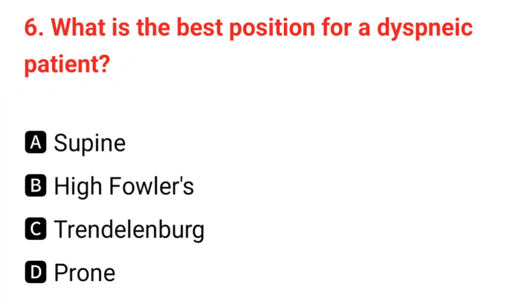Q6. What is the best position for a dyspneic patient? The correct answer is B: high Fowler's.